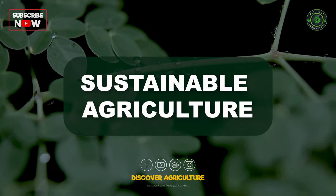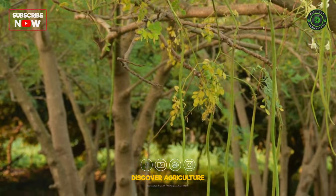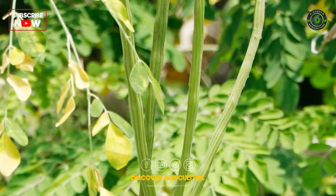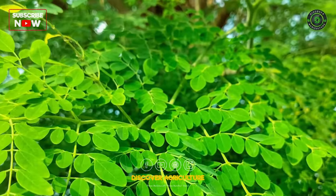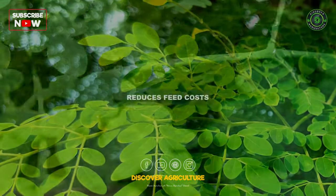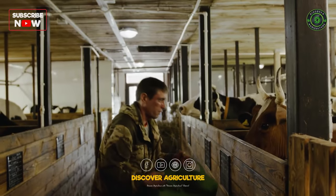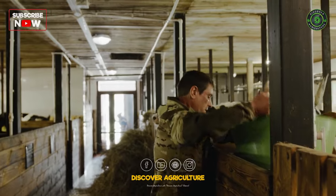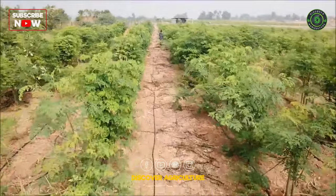Sustainable Agriculture: Using moringa as fodder promotes sustainable agriculture. It is a fast-growing tree that requires minimal maintenance and water, making it an eco-friendly choice for livestock feed. Incorporating moringa into livestock diets can also reduce the cost of commercial feeds, as it is often readily available and can be grown by farmers themselves.